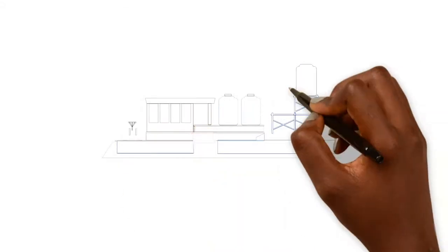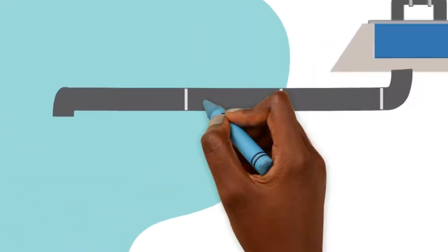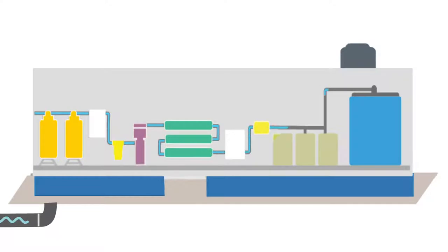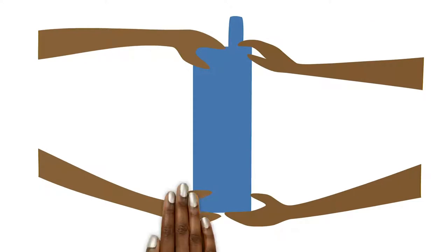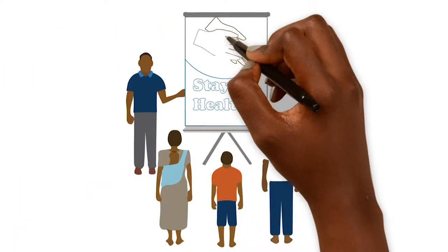At its core, it's a processing facility that purifies water. Drawing from a nearby source, it's designed to eliminate local contaminants. Families pay an affordable price to keep the station running smoothly. Educational programs explain the benefits of safe water.